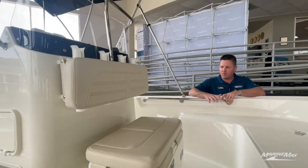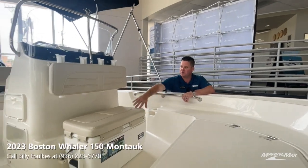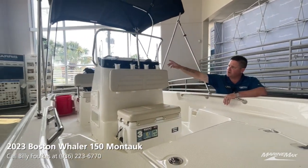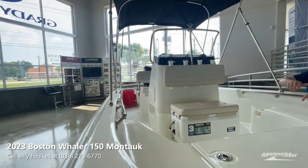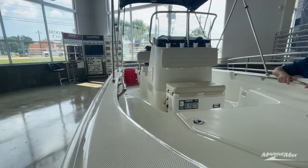We also optioned the boat with a fishing package, which comes with this cooler backrest and rod holders, as well as a compass. And on that side over there, there's a spot for tackle trays.